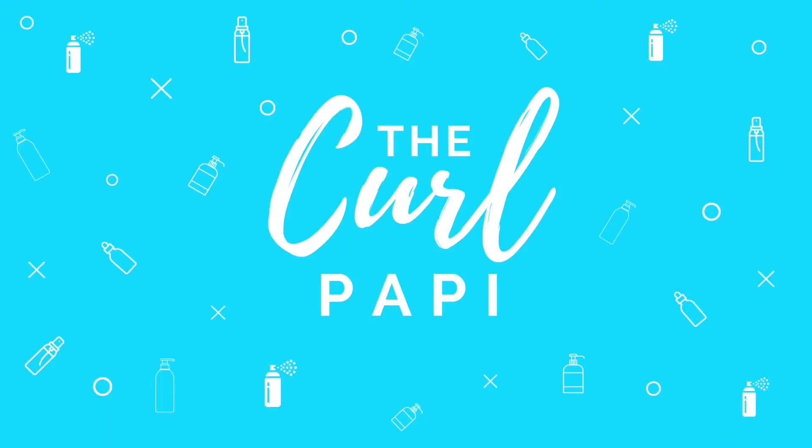You are now watching the Curl Papi. So as you guys can tell by the title, I'm gonna be reviewing the Myel Pomegranate and Honey line, and there's two things I want to get out of the way really quick.